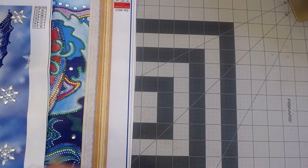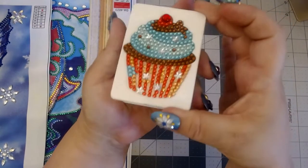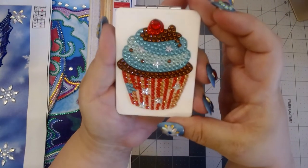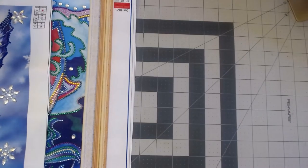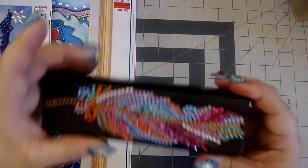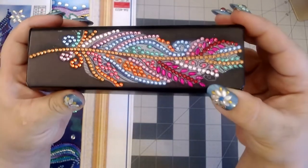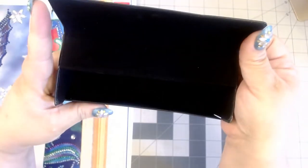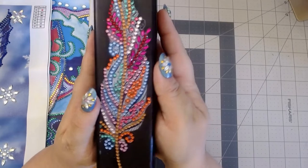I also did this cute little compact mirror right here — it's a cupcake with little stars. I did this glasses case — look at that feather. This opens up and you can put your glasses in there. I thought this was really pretty.